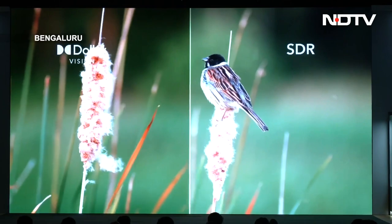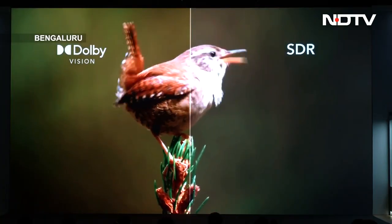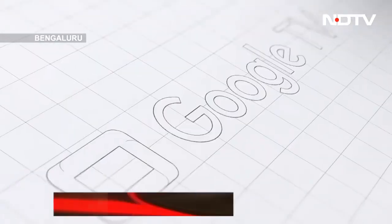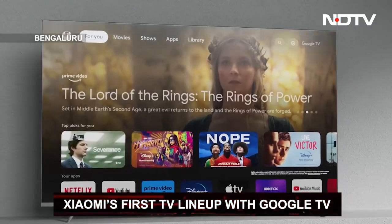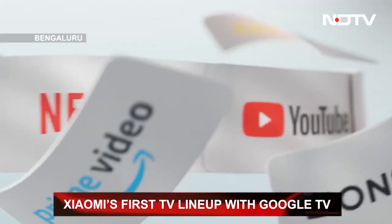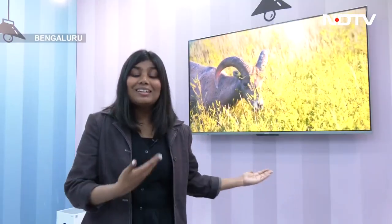This TV has a lot to offer. It comes in three different price ranges and three different sizes. The smallest is their 43-inch model, which holds the record of being the only 43-inch TV with Dolby Vision IQ. This is also Xiaomi's first TV that comes with Google TV OS, so you can enjoy even more features. We're looking forward to testing it in more detail, but this is what we have for you right now.